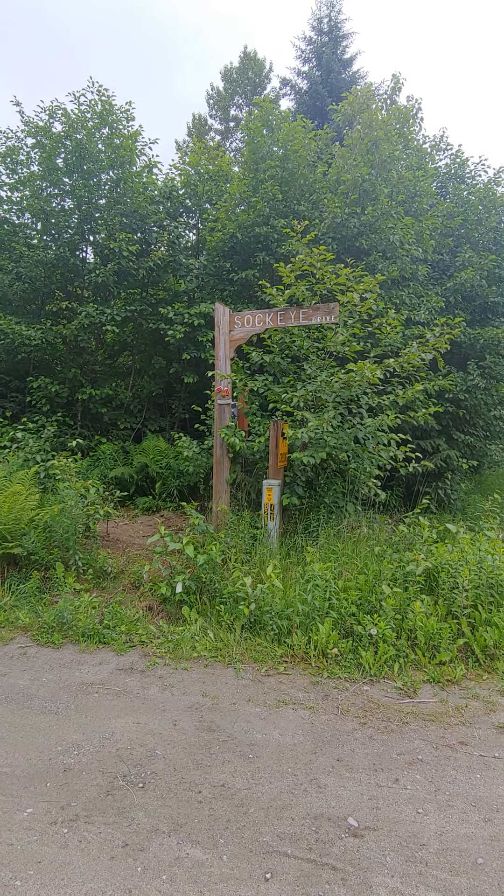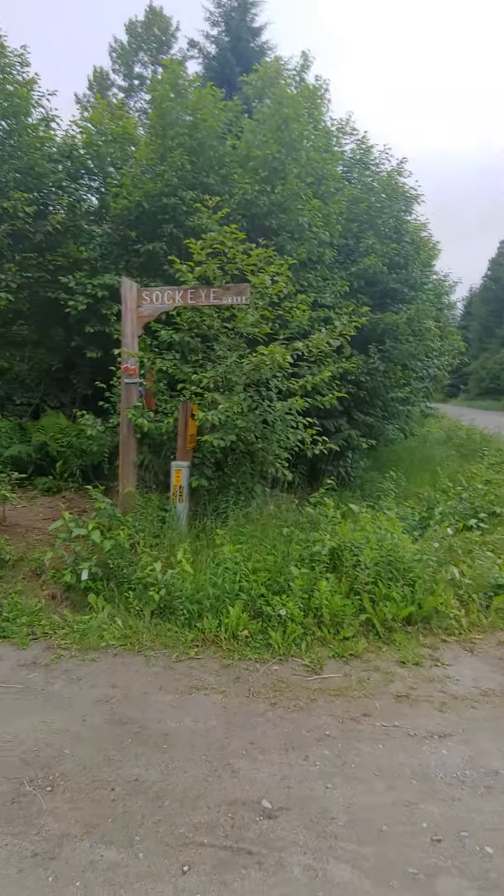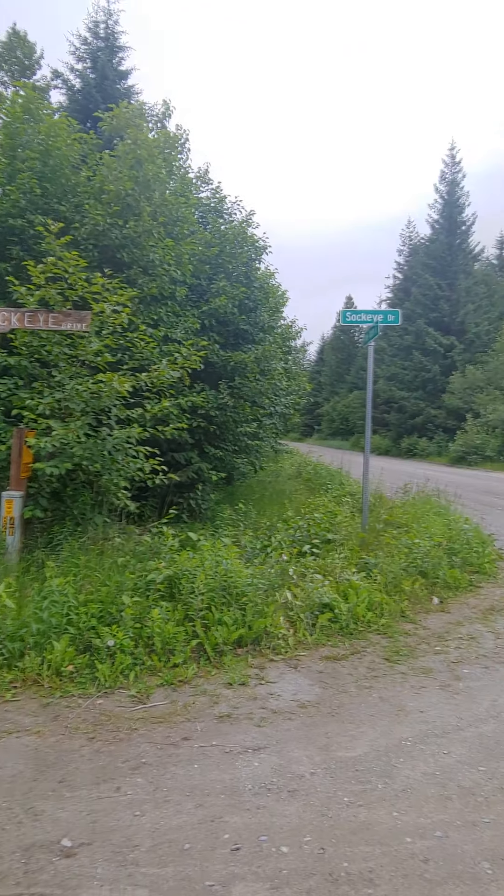Hello everybody, it's Gwen Place with your Dunal Alaska Coldwell Banker Race Realty, and we're here at 31 Sockeye Drive in Gustavus, Alaska.